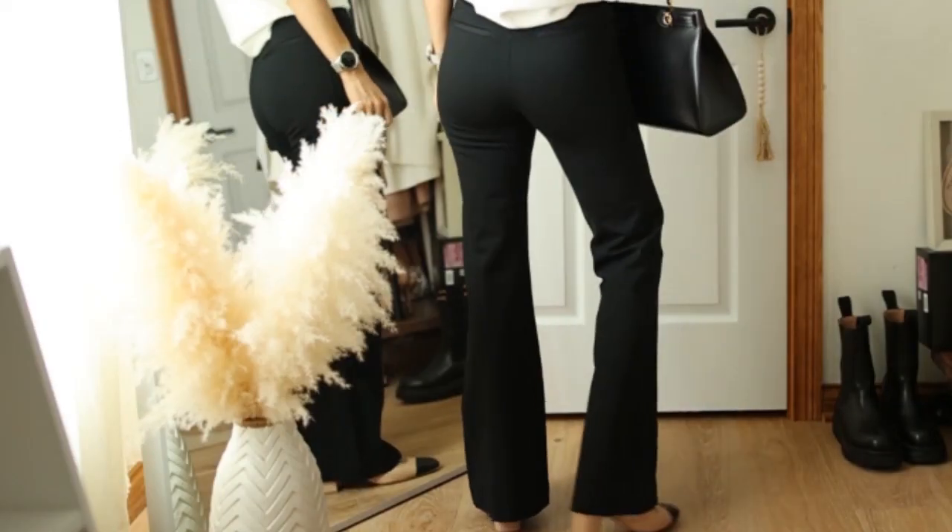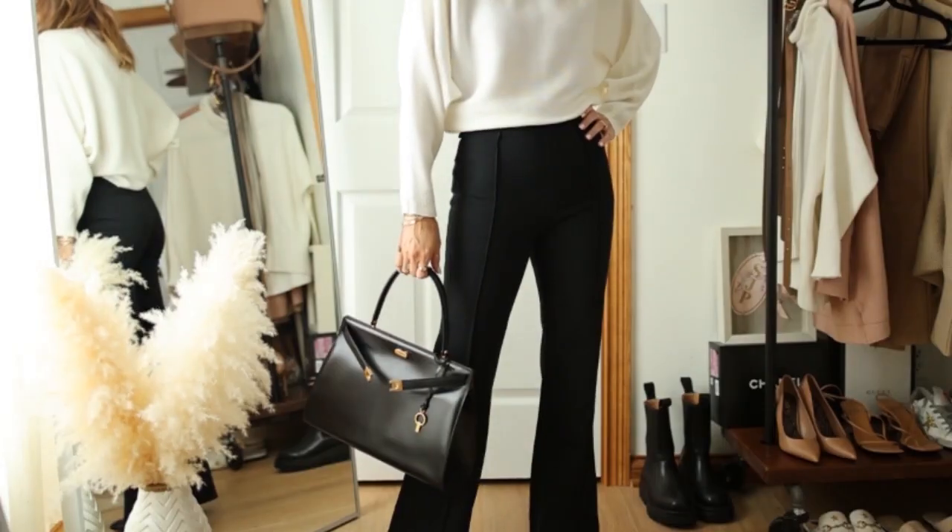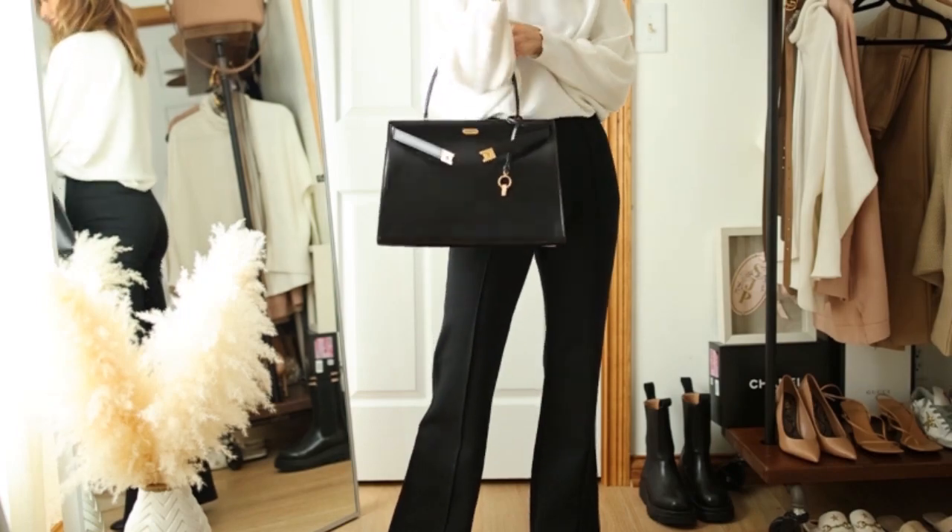The wide-leg Spanx literally just arrived and I had to rip it open and style it right away — the silhouette is coming back and it looks so chic. It's super high-waisted, size extra small, and flares out beautifully. At five-foot-five it's not so long that I need heels, but I chose Stuart Weitzman slingbacks with a chunky heel. The bag is a Tory Burch Lee Radziwill in size medium — I love this whole outfit.